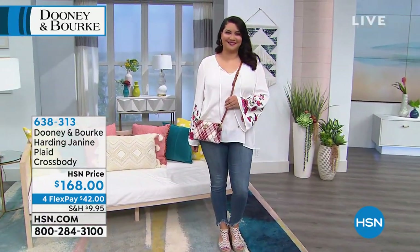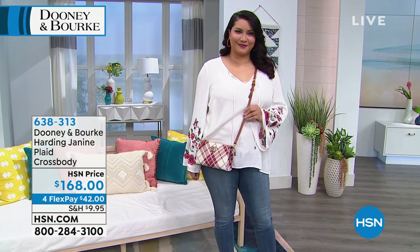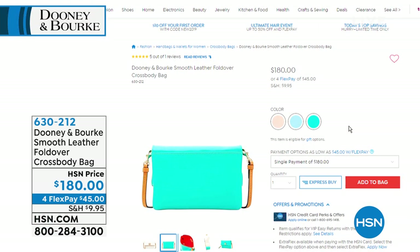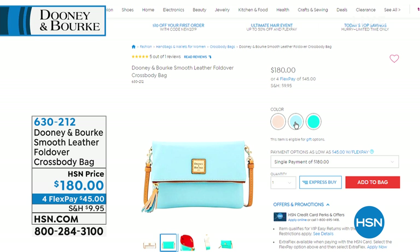These are bags that stay in your collection and are in some cases passed down from generation to generation, which speaks to the timeless aspect. These are classic silhouettes and Peter Dooney is still designing everything you see — just giving a fresh take on all of the classics. Remember, these are interest-free payments. If you're new to HSN and wondering what FlexPay is — that means you divide your payments up and they're interest-free. It's so much better than layaway. FlexPay is actually exclusive to HSN. Take a look now at the smooth leather fold-over crossbody bag — delicious colors that speak summer.